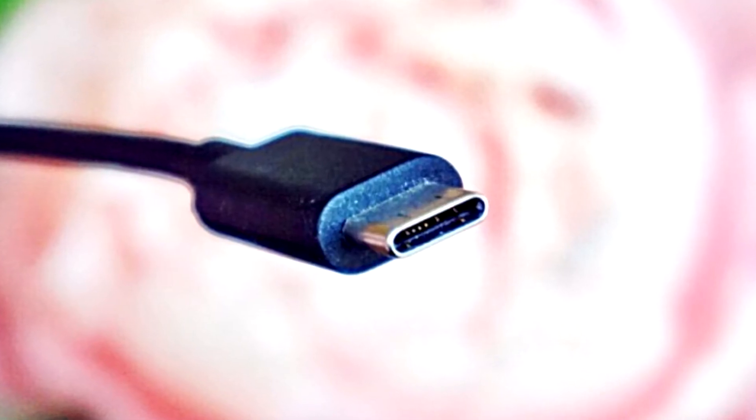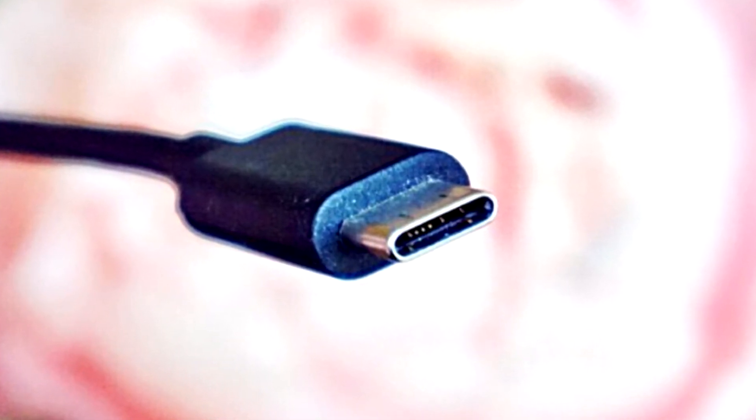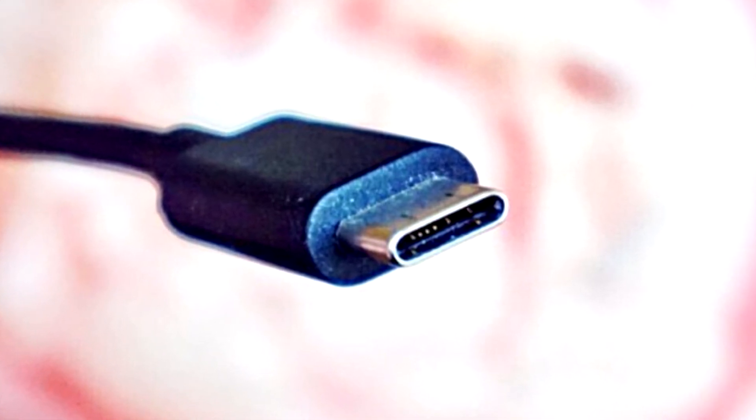The main reason for more and more companies moving onto USB-C is because devices are getting smaller and smaller. Laptops are getting thinner, and even the newest phones are getting thinner.